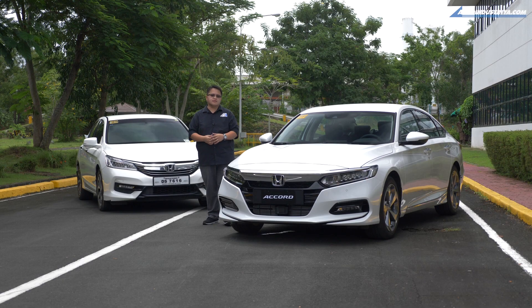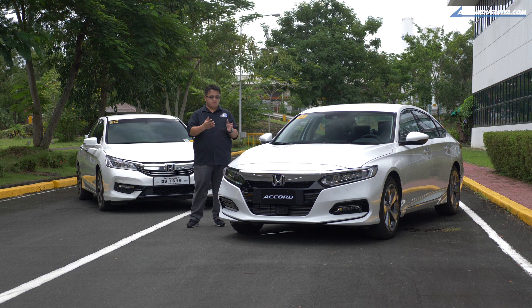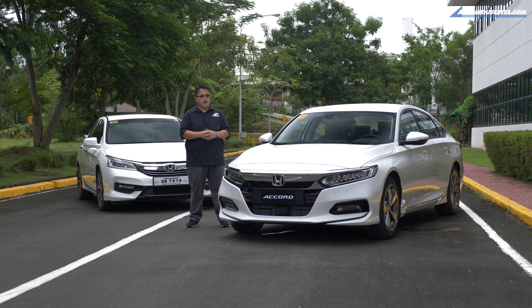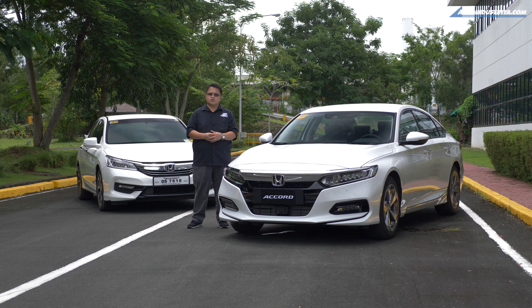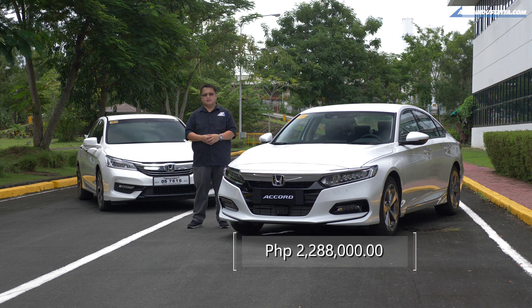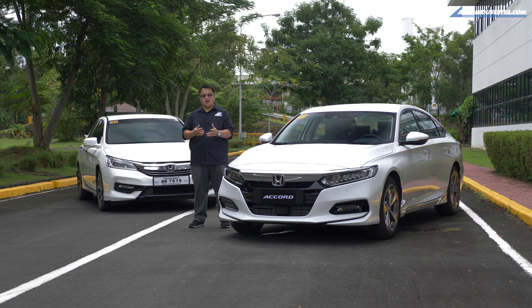That about concludes our time with the 2020 Honda Accord. It's a very interesting vehicle coming with a lot of very significant features that will not only be seen in this model, but hopefully in future Honda models as well. We like the 1.5L Turbo, the Honda Sensing, the overall fit and finish, and the design — though that's really up to you. We think it's a more upscale look for the Accord lineup compared to the model in the back. When it comes to pricing, this comes in at 2.288 million pesos — that's 350,000 pesos more than the previous model.